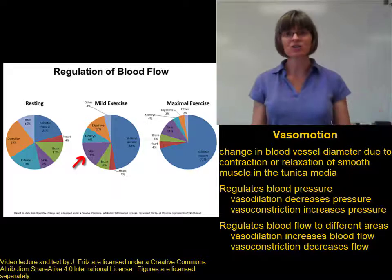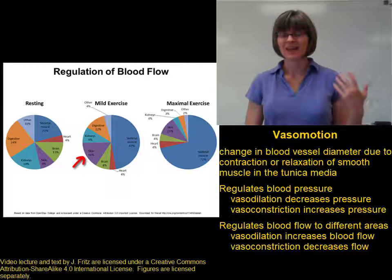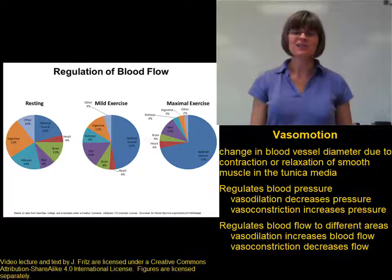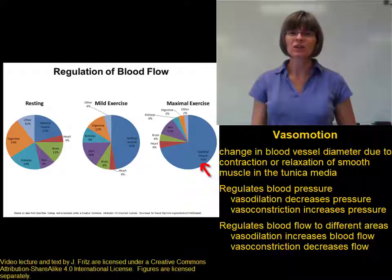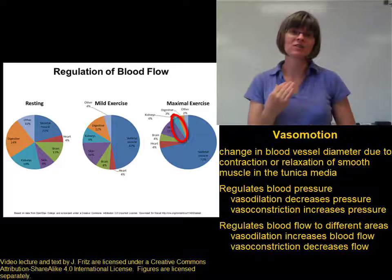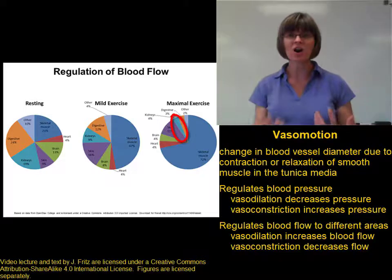We also see an increase in blood going to the skin, which is important for being able to cool off. As you're more active and your body is creating more heat, we send more blood to the skin to allow cooling. This effect is even more dramatic with maximum exercise, when nearly three-quarters of your cardiac output is going to your skeletal muscles, and less than 10% is going to the digestive and urinary systems — because when you're working very hard, you want all of your energy going to the muscles.